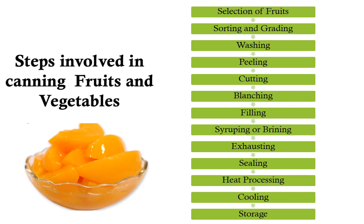There are various steps involved in canning of fruits and vegetables. It begins with selection of fruits and vegetables, then sorting and grading, washing, peeling, cutting, blanching of cut fruits, filling in the cans, syruping or brining depending on whether it is a fruit or vegetable, exhausting, sealing the cans, heat processing, cooling, and finally storage.